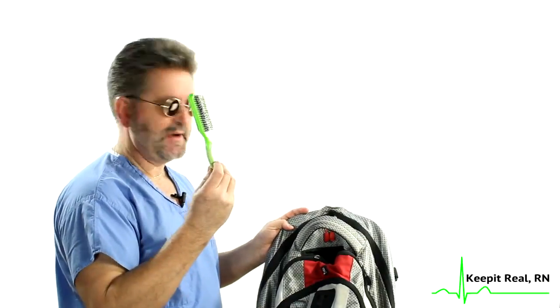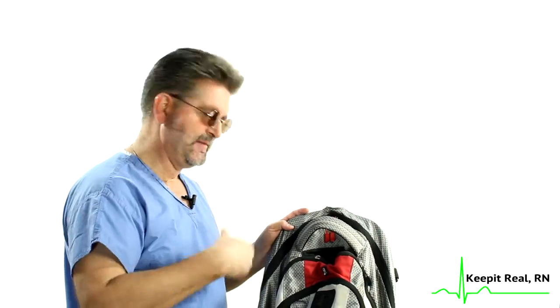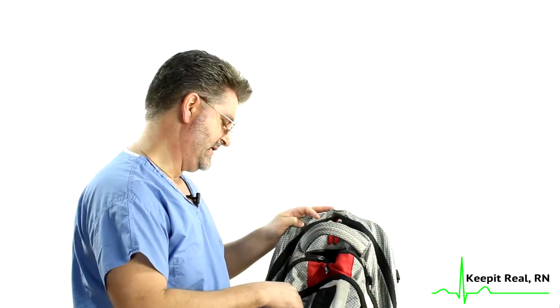I also have a hairbrush in the other pocket, from back in the day when I used to have long hair. If you watch some of my earlier videos, you can see my hair was down to here at one time, and it's a little more high maintenance — you have to brush it periodically to keep it looking decent.